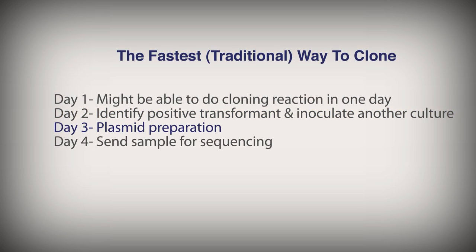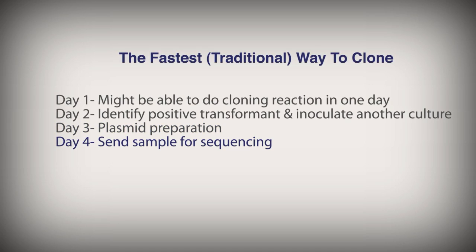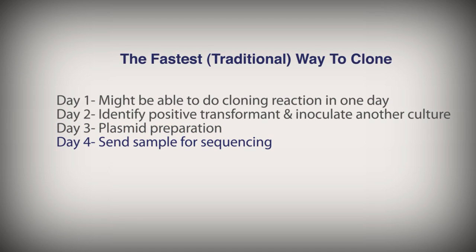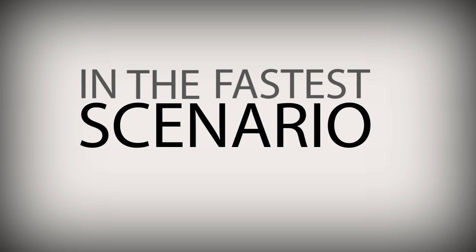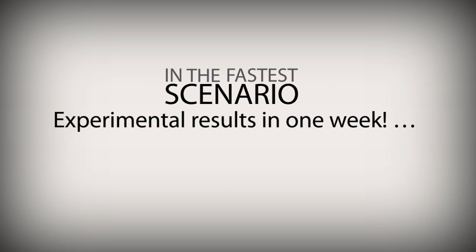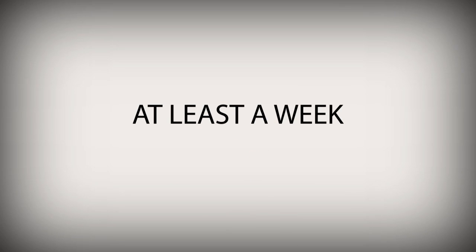Day three, I will do my plasmid preparation. Day four, I am sending my sample off for sequencing. In the fastest scenario, you are getting your experimental result in one week. You're burning at least a week where it doesn't go the way you want.